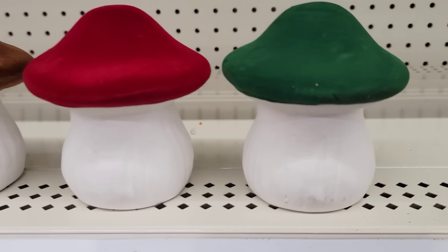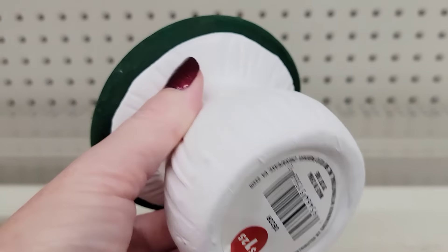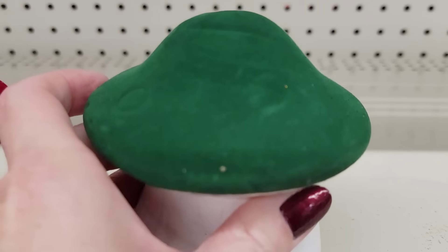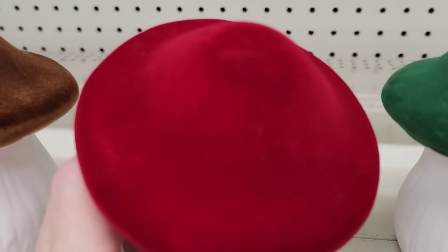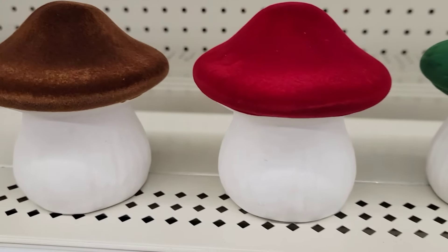Look at these beautiful fuzzy Christmas mushrooms. These are 4x4 and they are ceramic. They have them in brown, red, and green. Love these.